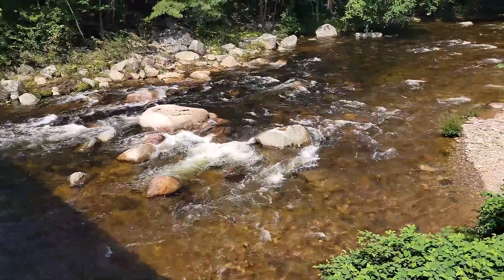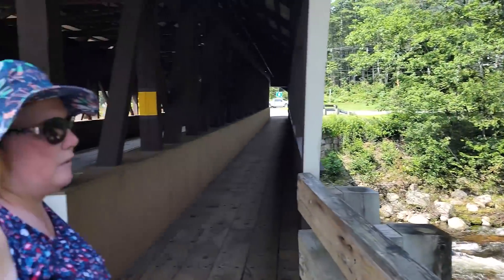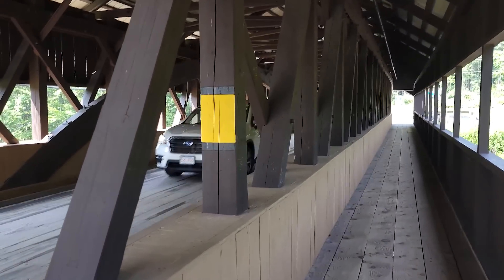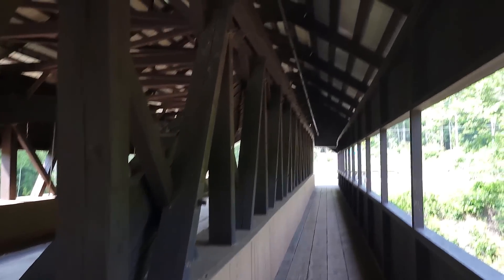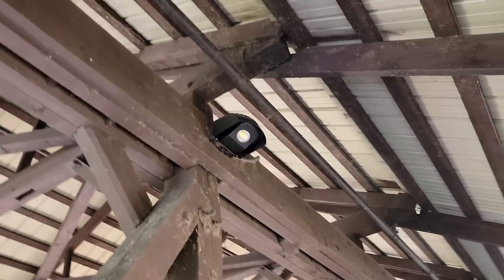The White Mountains are absolutely amazing. I want to spend weeks here, but we only have a couple of days. Now this bridge has got a sprinkler system, so in case it catches fire they'll be able to put it out real quick.